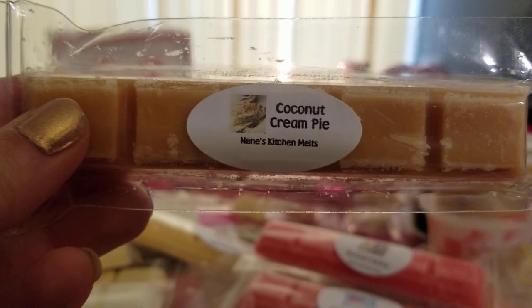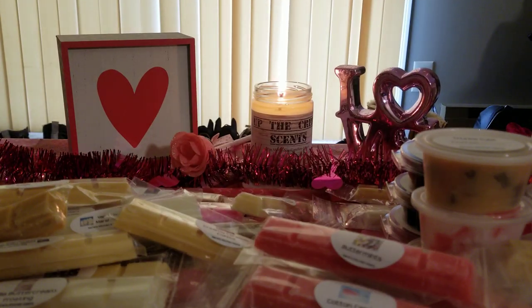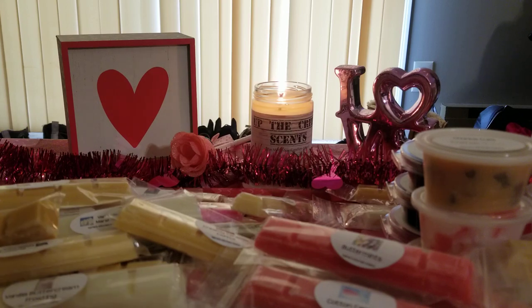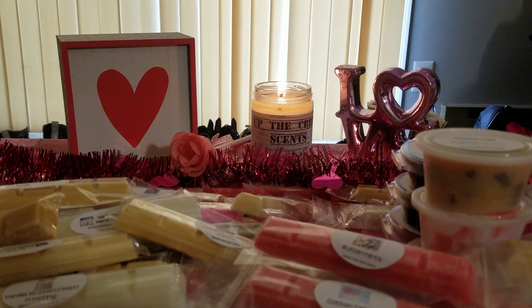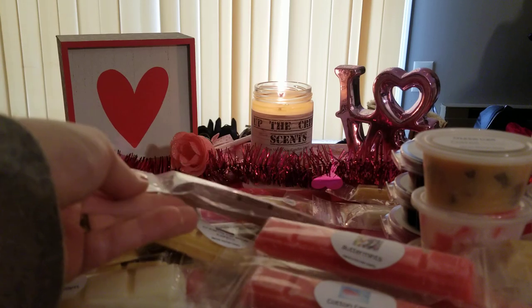I got coconut cream pie — loving coconut lately no matter what it is. This is really good, nice and creamy and bakery. Apple butterscotch cake is also good — it smells exactly like apple butter, that's really what it reminds me of.